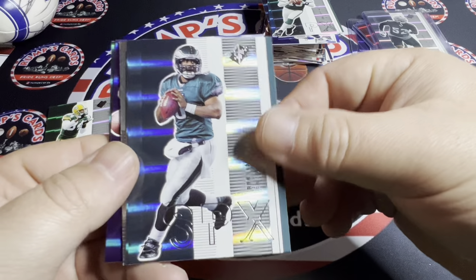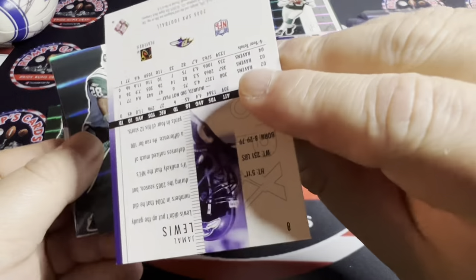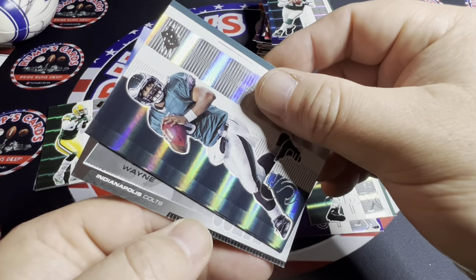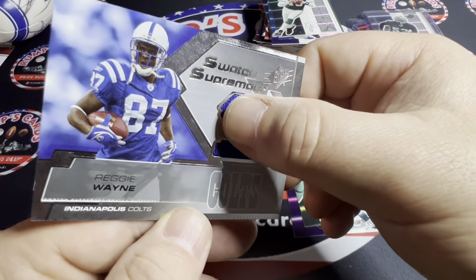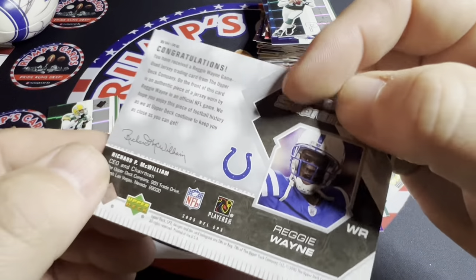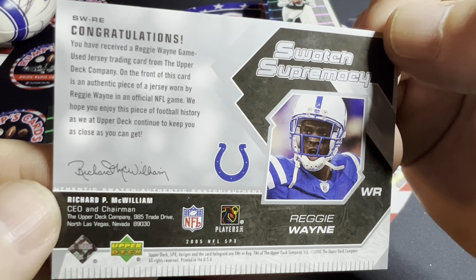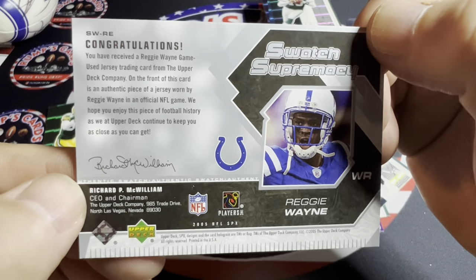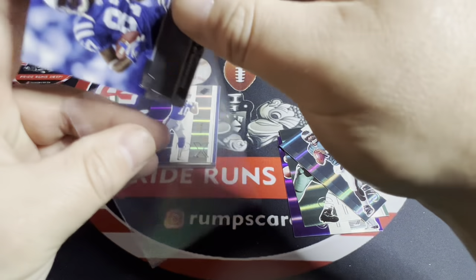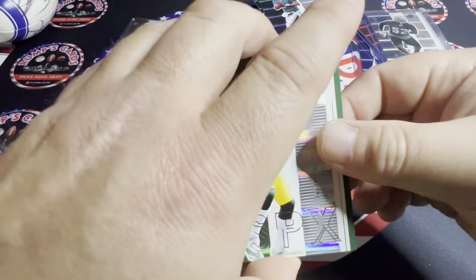Let's start with this one — we got Jamal Lewis, Curtis Martin, Donovan McNabb, and for the Indianapolis Colts, Reggie Wayne on a swatch. Congratulations — not numbered, but it's a game-used jersey trading card from Upper Deck of Reggie Wayne. That's awesome! Back in the days when you actually got game-used material — not going to complain one bit about that.